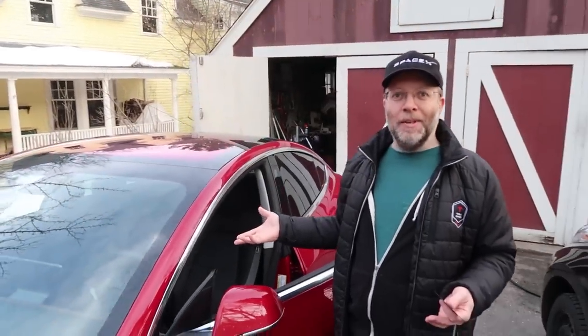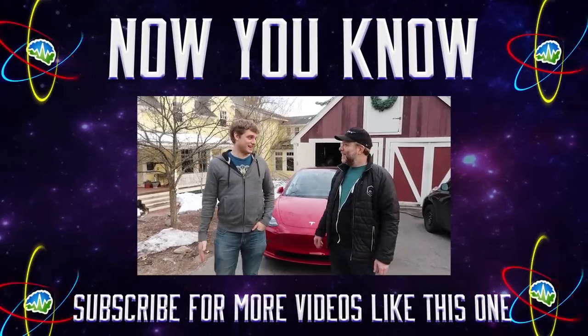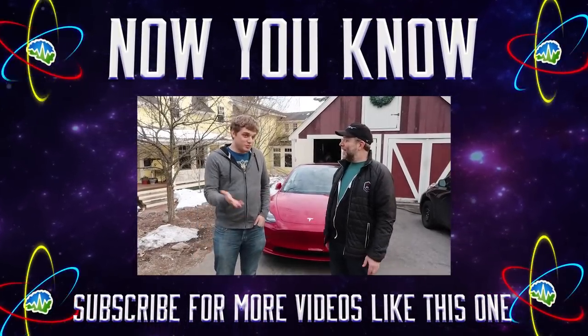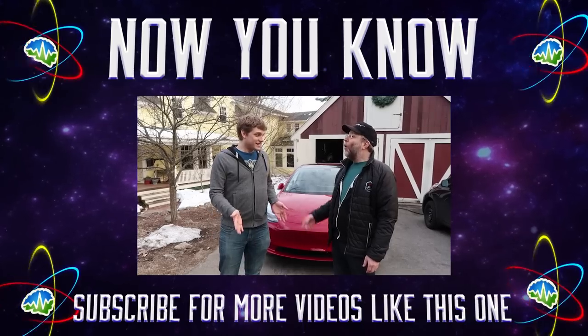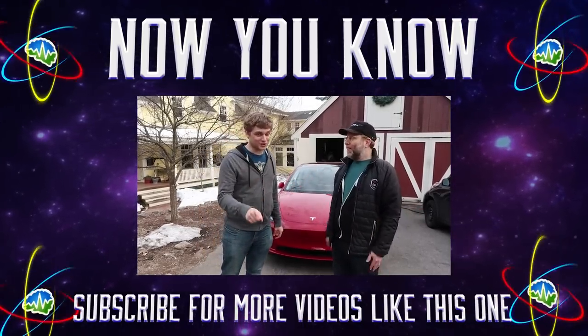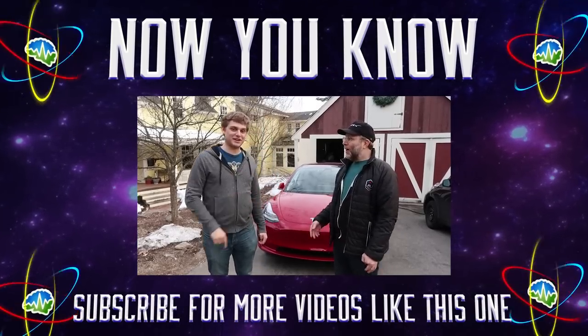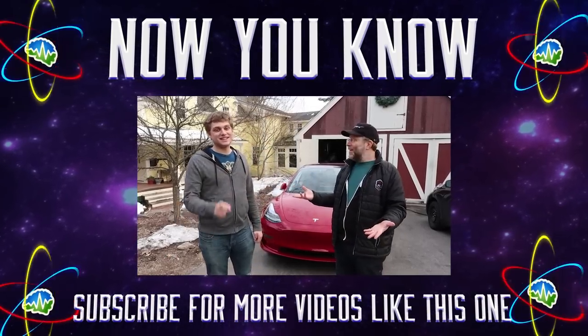So, the Model 3 has an alarm. There you go, folks. Yeah. You figured it out, Jesse. Nice. So there you go — Model 3 has an alarm. That's not what you said in the beginning. You made a whole video and you said that there was no alarm. Well, that's science — we're here to bring you the truth. That's not science, that's not getting your facts straight before you make a video. Well, there you go, folks. Now you know.